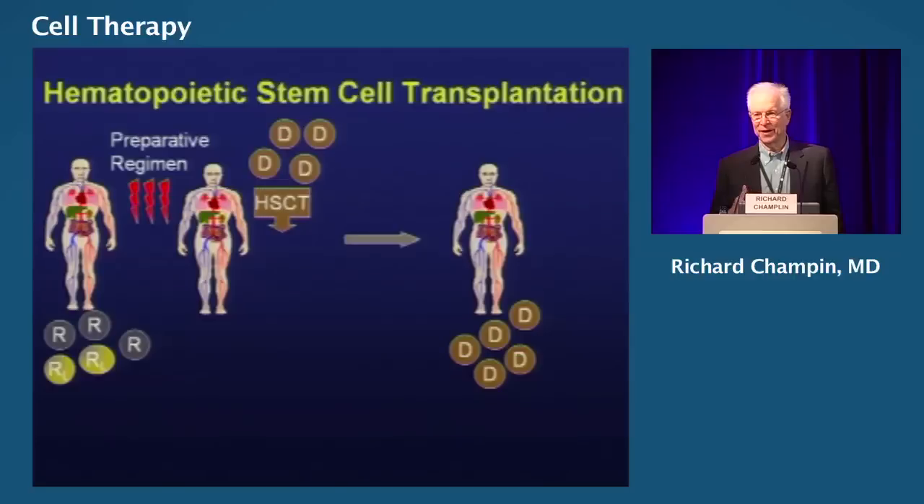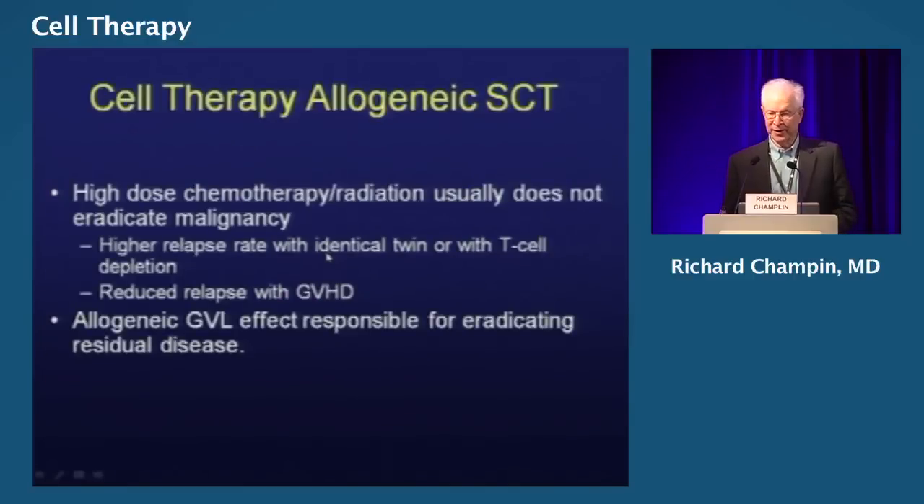As we use hematopoietic transplants to treat malignancies, relapse of the disease is still our major problem. The whole idea of the transplant has been to give high doses of chemotherapy and radiation to try to eradicate the disease, even though we realize it's going to affect the patient's normal cells. Evidence for this: if you do an identical twin transplant, there's a much higher risk of relapse than with an allogeneic donor. If you take T cells out of the allogeneic transplant, there's a higher risk as well. So the benefit is somehow being mediated by the allogeneic T cells eradicating minimal residual disease.